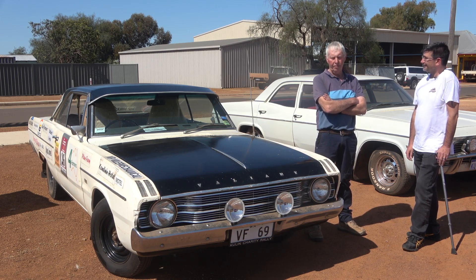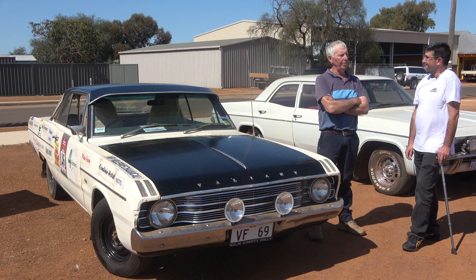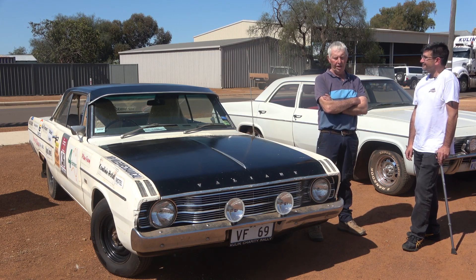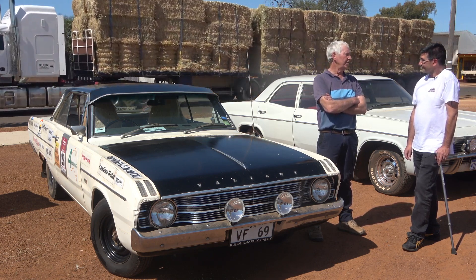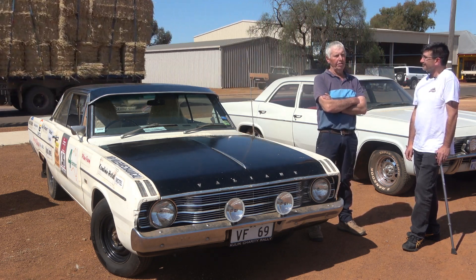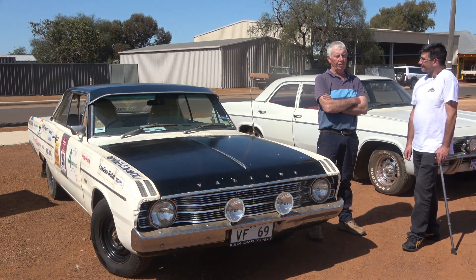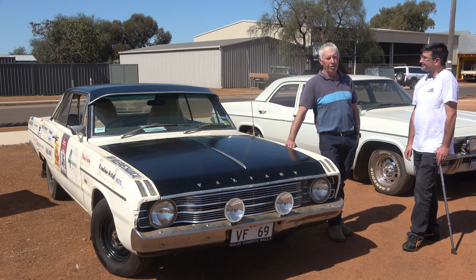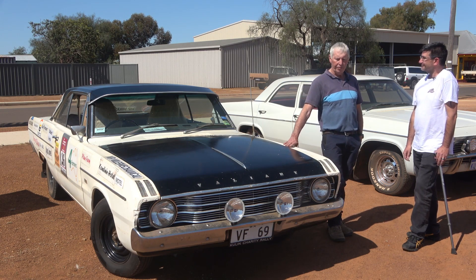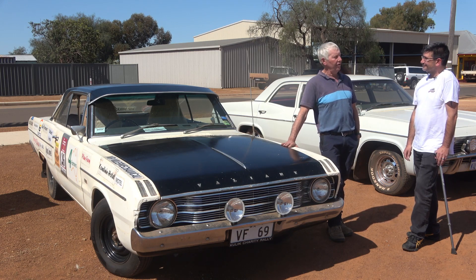We drove it around for a while and they had a bit of fun with it, and it wouldn't start after a while, so they discarded it. And I looked at it one day after our Kulin charity rally started, and I thought, that old girl might be okay. So we decided to get it licensed. I went and saw the local engineer bloke, and he said, make sure that everything that worked on it when it was new still works. So we did that, got it all up and running, got it licensed, and she's done 23 old bastards charity rallies now.